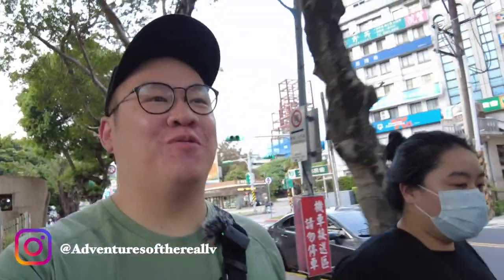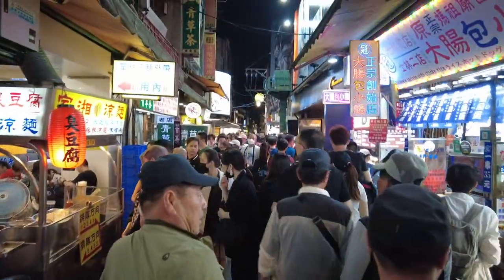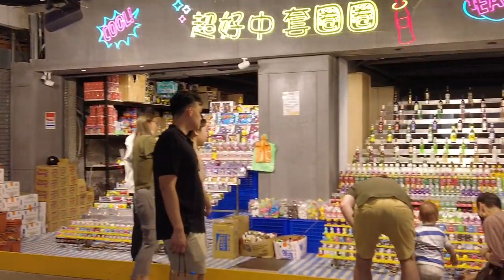What's up guys, welcome back to the channel. We are on our way to the Shilin Night Market. It's one of Taiwan's most famous and largest night markets. A lot of tourists are there so it might be a little crowded, but there should be some good food, some shopping, and some fun activities like games to play. We're going to check that out and bring you guys along.